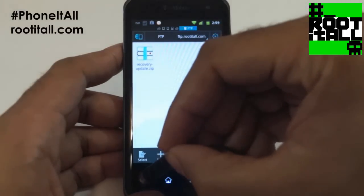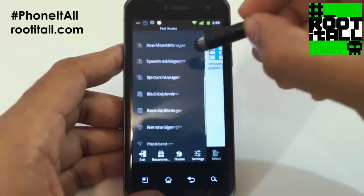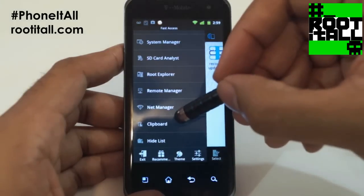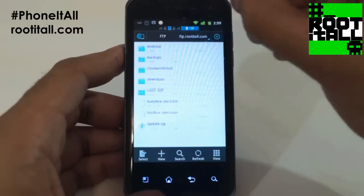If that hasn't won you over already, wait — there is more. In the tools area, you have super handy bonus items like system manager and SD card analyst. You even have a root explorer. Incredible. And you can remote manage from your PC. Amazing.